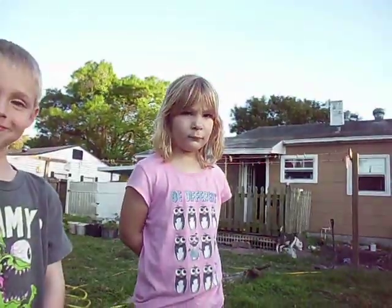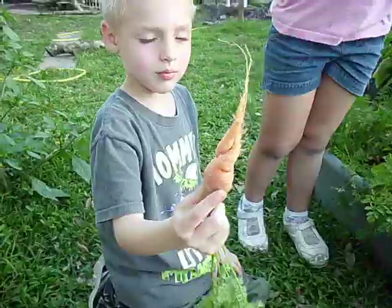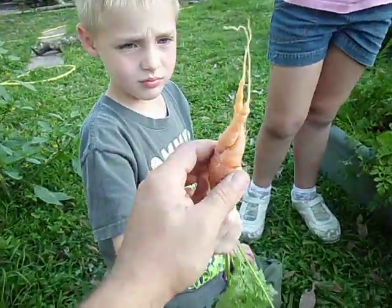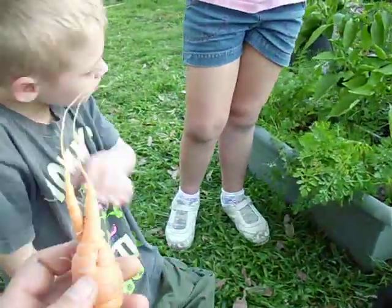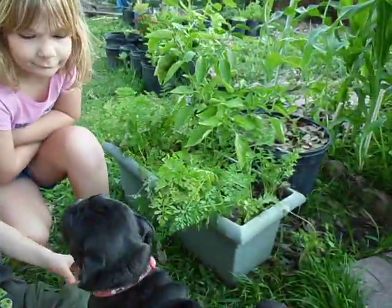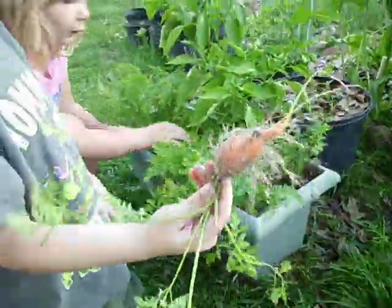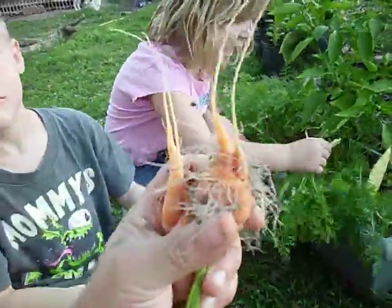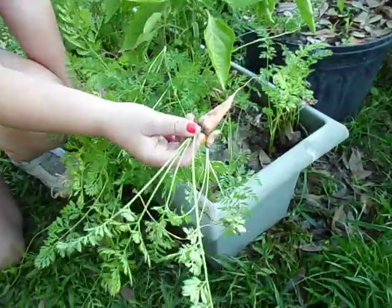I've recruited some help — my little girl and my son, Layla and Riley. They're gonna pull out carrots. This is the first one we pulled out. I've actually eaten a few of them out of this bed over the last few days — they're really really sweet. But that one's really really cool looking. Alright, grab one of them out of there guys. You gotta get low — oh look at that!